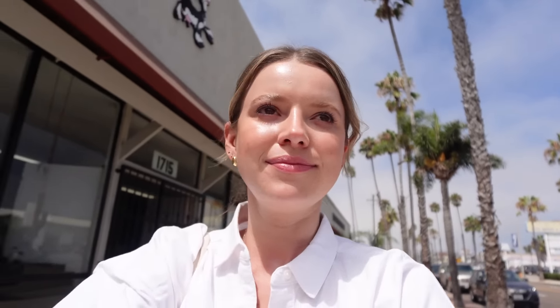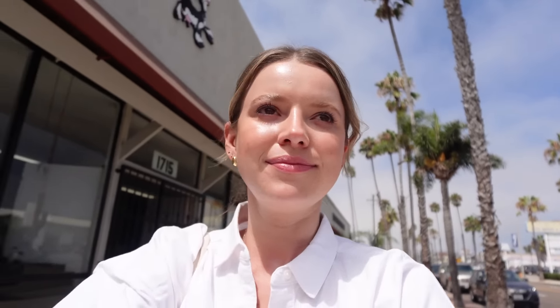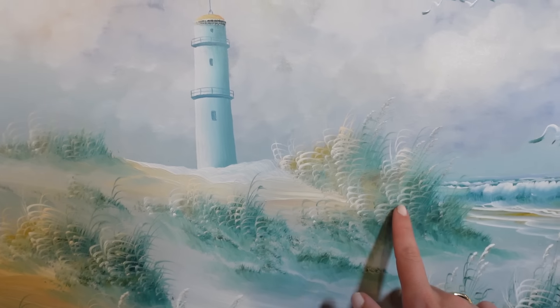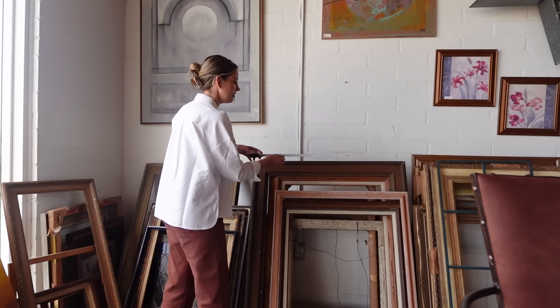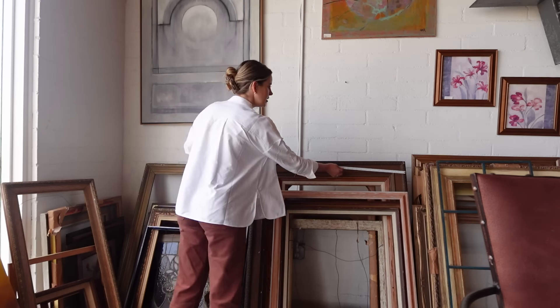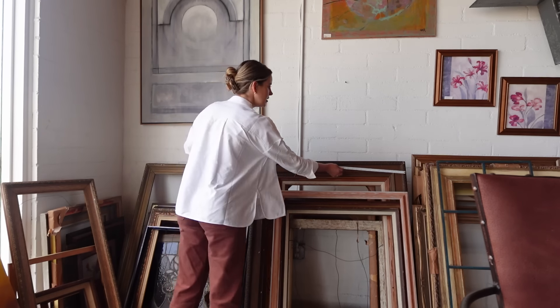Leah found these M napkins — I don't know if I need them, but look at the candlesticks she found. Those are so pretty. Tell me I don't need this — it's a lighthouse painting. Look at the frame, and the price is $125. I feel like the frame is worth more than that alone. It's kind of psychedelic. I'm still looking for a frame for a DIY project, but I don't think any of these are big enough. Wait — did I say 48 by...? Oh, this is a little one. It might barely work.